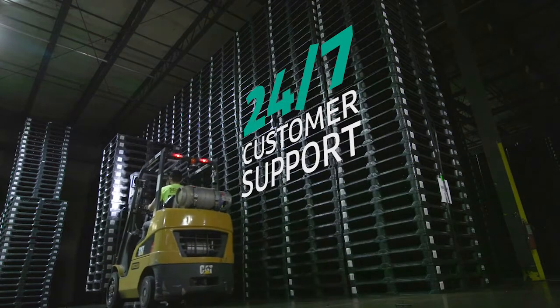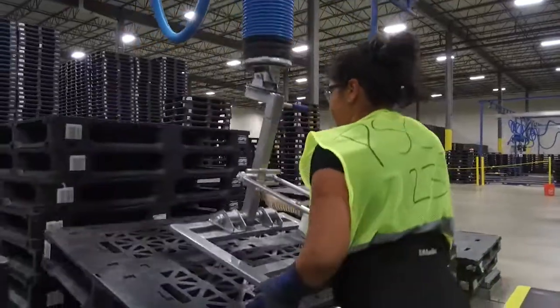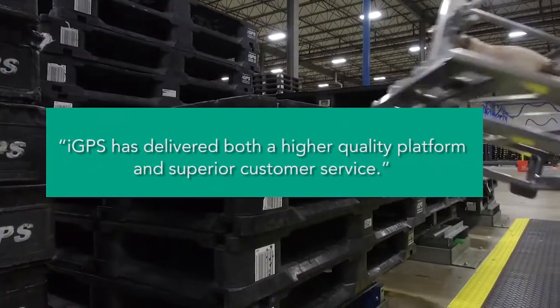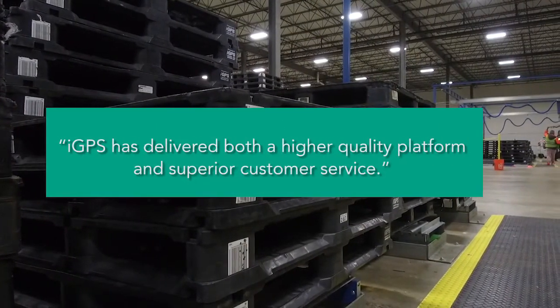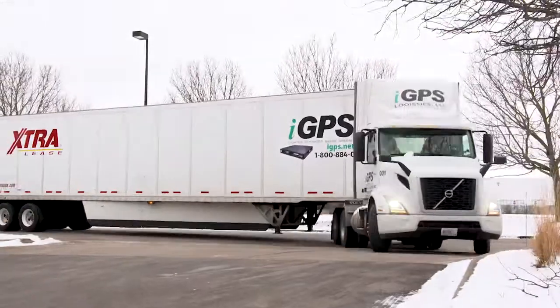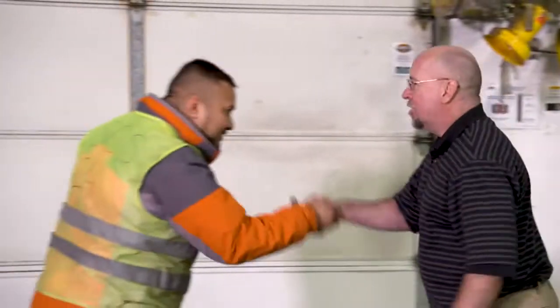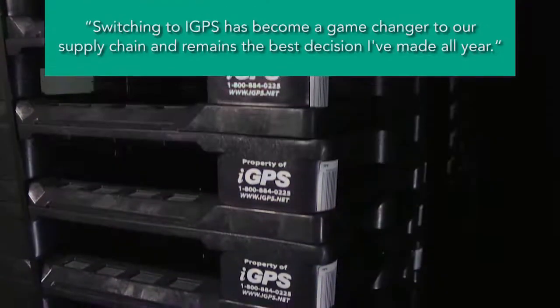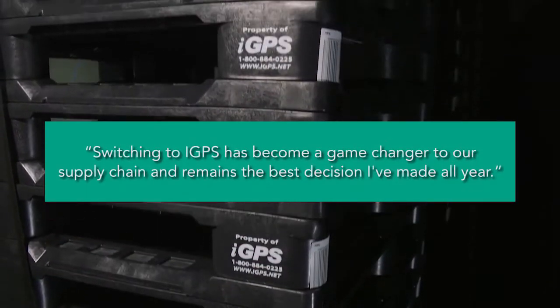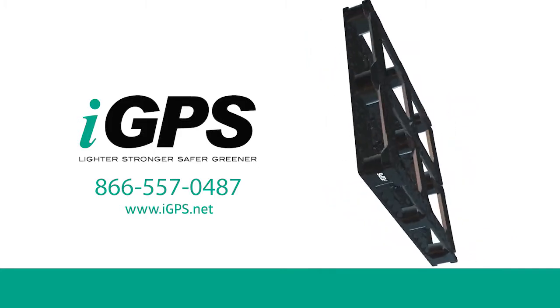A great pallet deserves great support, and IGPS is committed to industry-leading service. IGPS inspects and cleans pallets with state-of-the-art automation, ensuring quality pallets delivered on time, all the time. The world's most innovative companies ship on IGPS. Isn't it time you learned more?